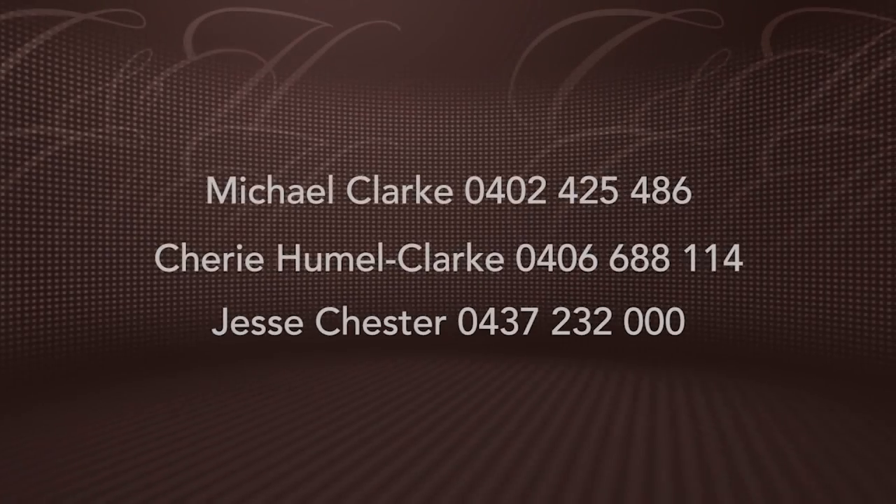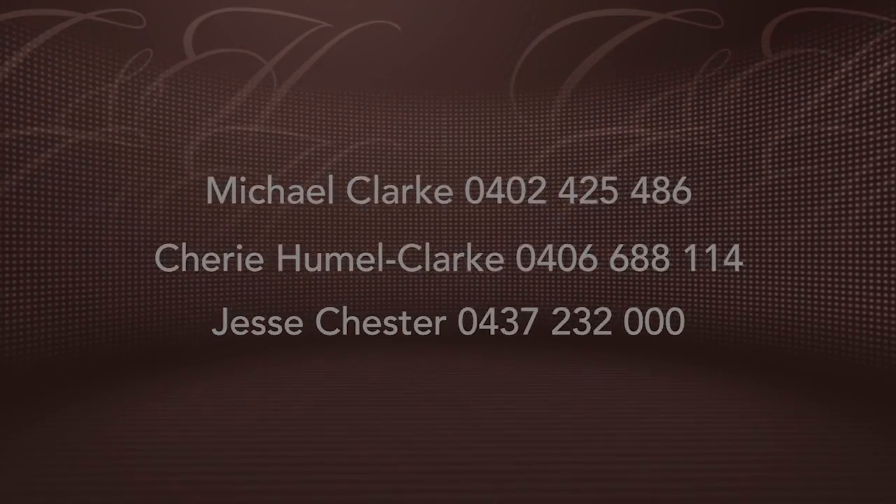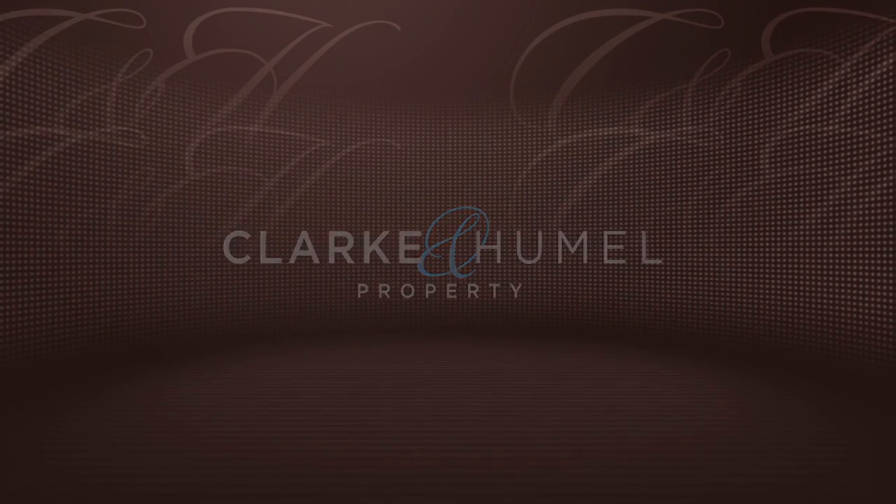Well, thanks for watching. For any further information, please don't hesitate to contact myself, Sheree Hummel, or Jesse Chester on the numbers that follow.